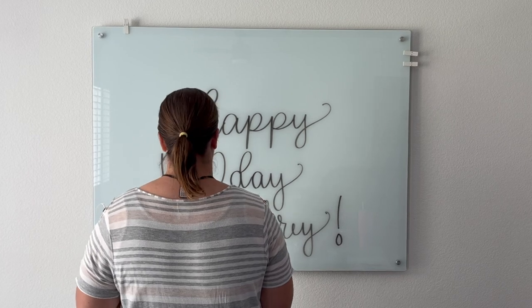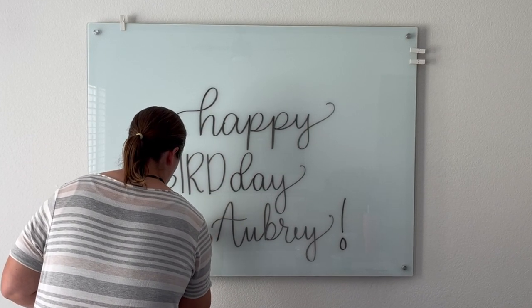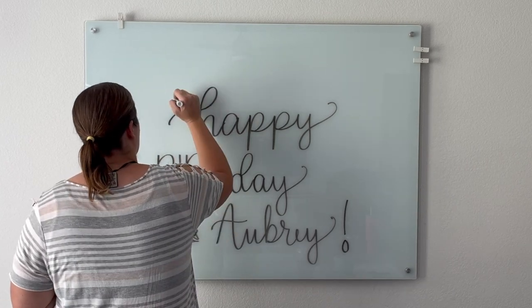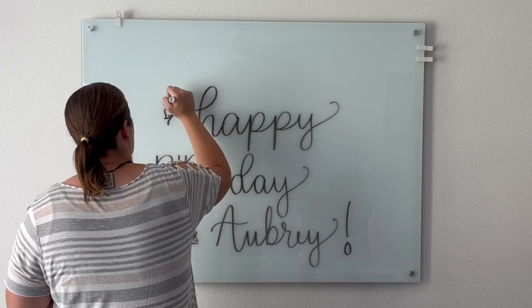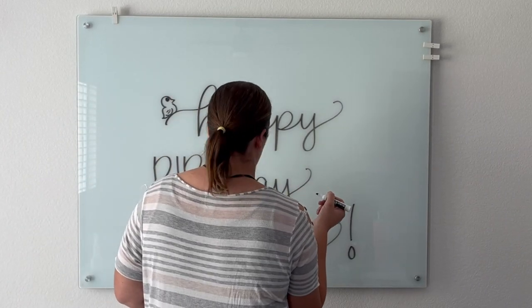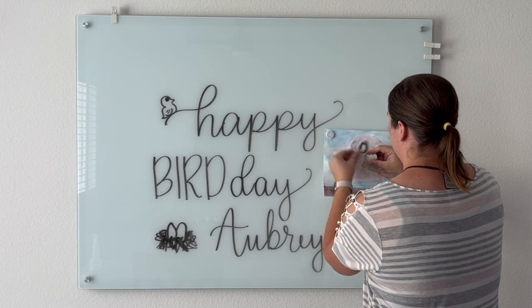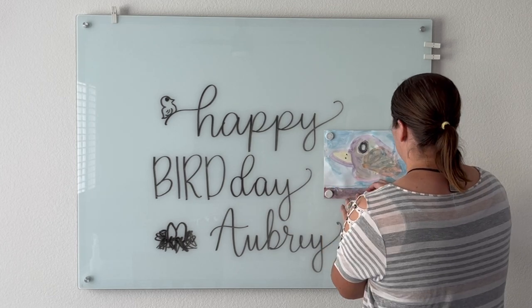Another area I typically decorate is my glass board in the dining area. Occasionally I use my Cricut to make the text extra fancy, but since I was feeling stretched pretty thin, I just freehanded 'Happy Bird Day, Aubrey' on the board and also displayed one of her bird paintings she had made for me one morning.